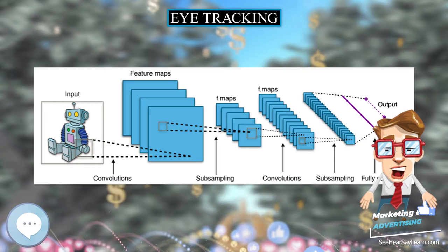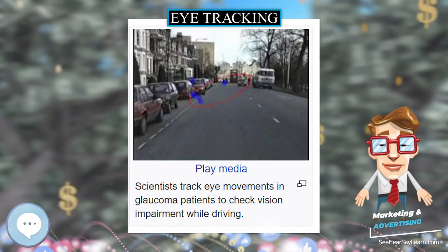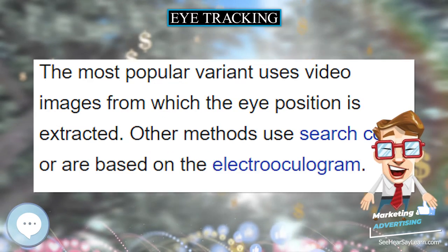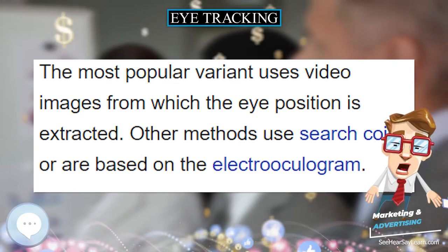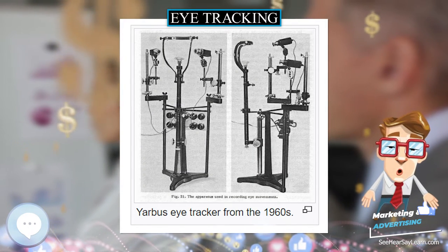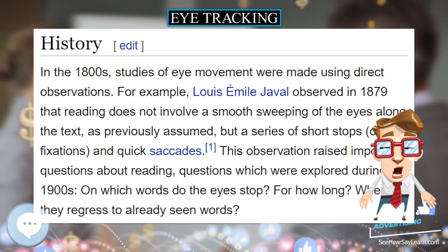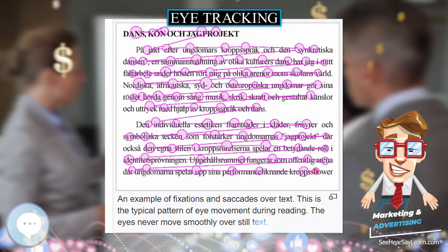Questions explored during the 1900s included: on which words do the eyes stop? For how long? When do they regress to already seen words? Edmund Huey built an early eye tracker using a sort of contact lens with a hole for the pupil. The lens was connected to an aluminium pointer that moved in response to the movement of the eye. Huey studied and quantified regressions, and he showed that some words in a sentence are not fixated.